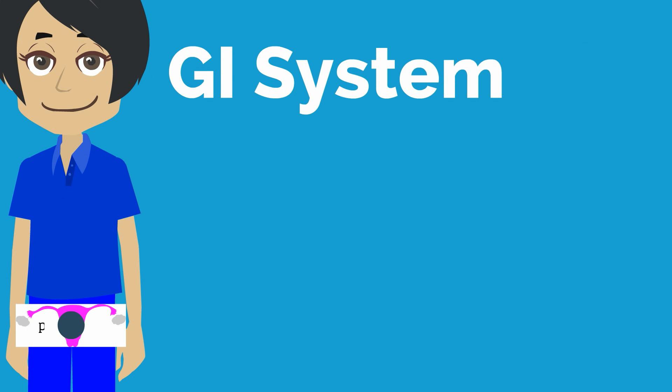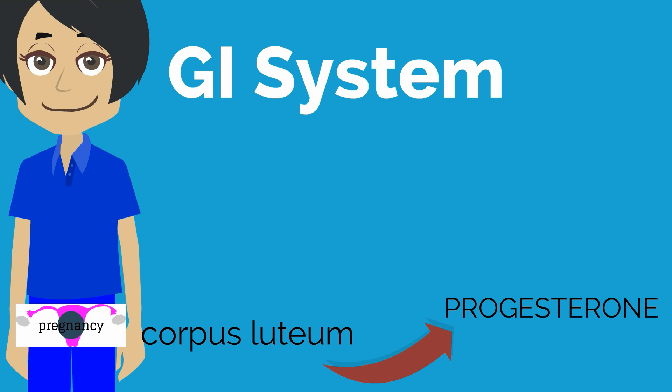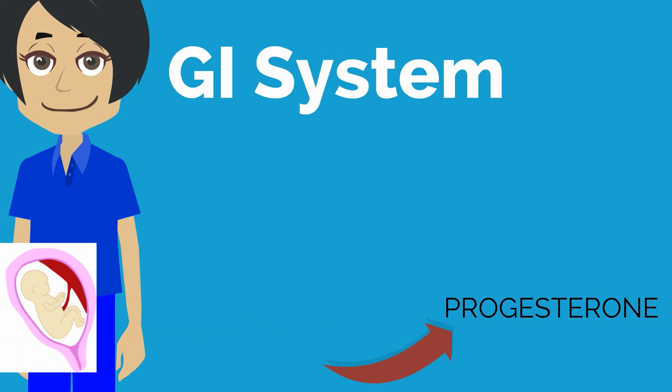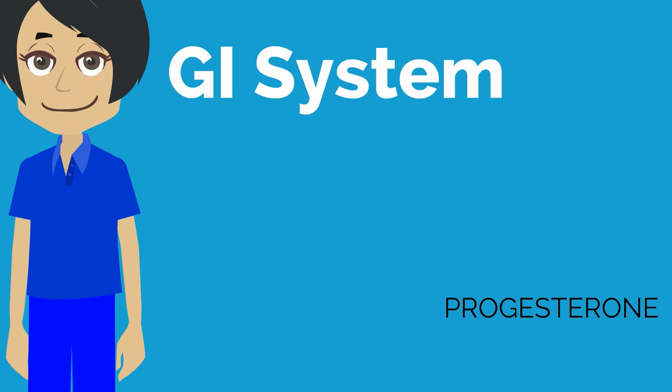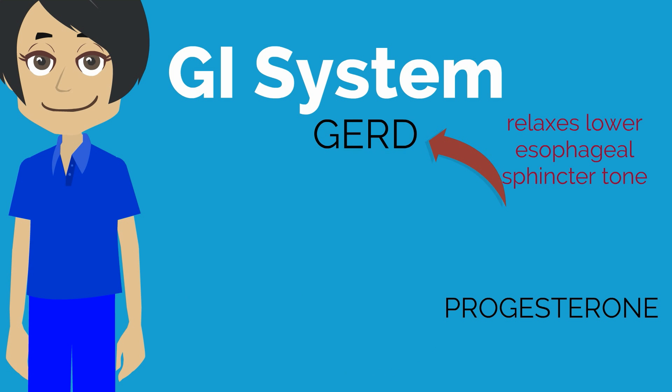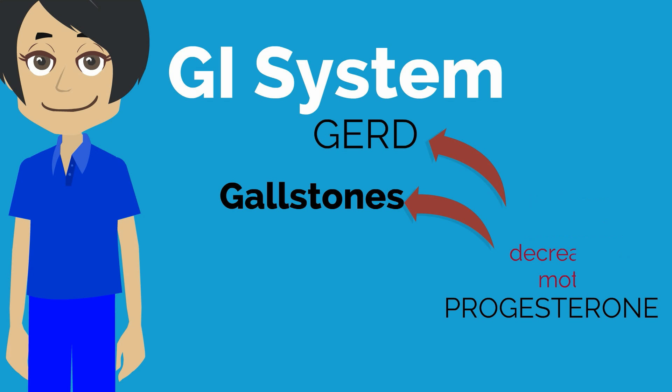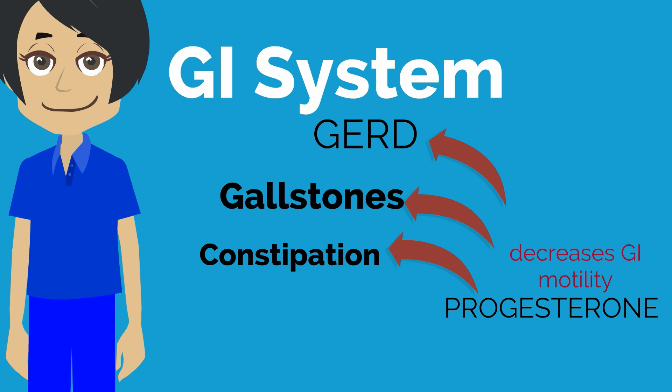Moving to the GI system: in the first trimester, Peggy's corpus luteum is making large volumes of progesterone. As the pregnancy progresses past the first trimester, the placenta takes over as the main source of progesterone production. Progesterone relaxes smooth muscles throughout the body. In the GI system, it relaxes the lower esophageal sphincter tone, which can result in GERD. Progesterone also reduces gallbladder contractility, leading to an increased prevalence of gallstones, and decreases GI motility, which can cause constipation.